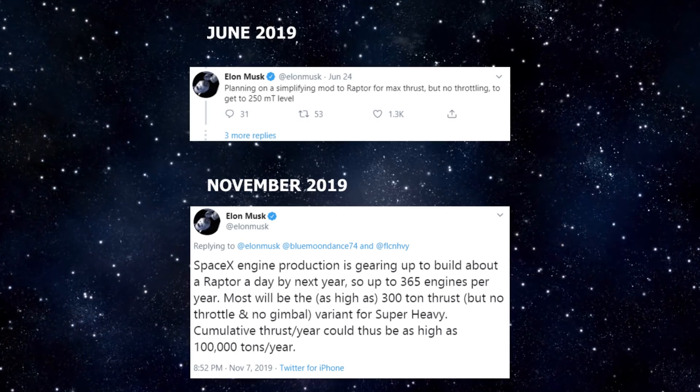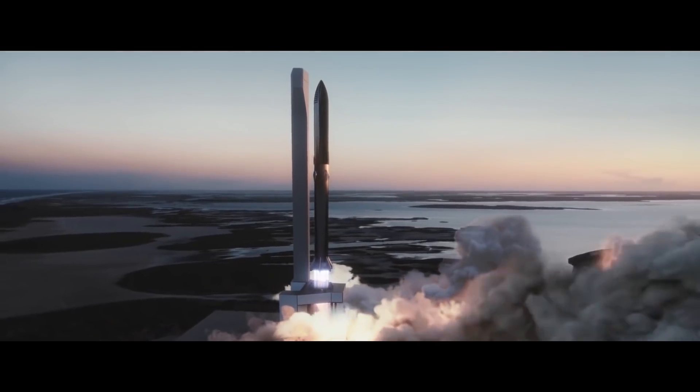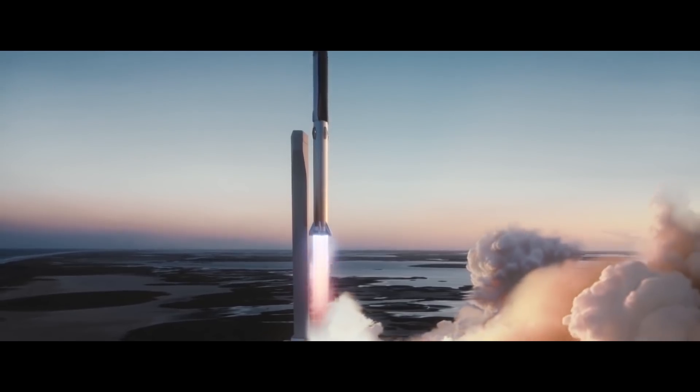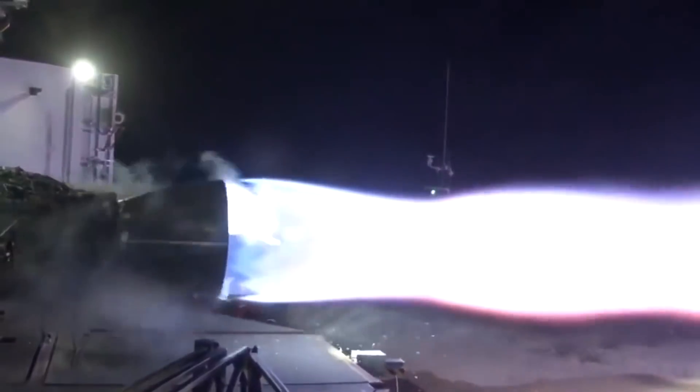Rapid prototyping, iteration, and innovation — SpaceX really takes things to another level in terms of rapid prototyping. There are multiple examples per day of the company pushing boundaries and revolutionizing the industry. It's quite unprecedented.